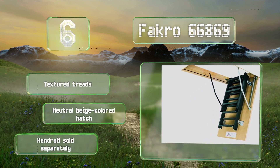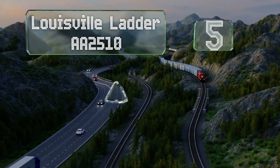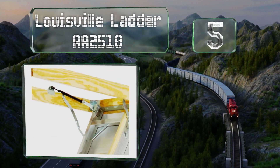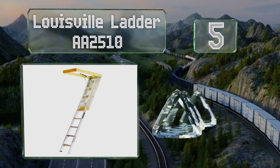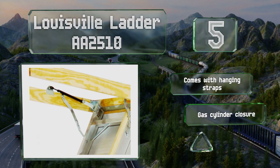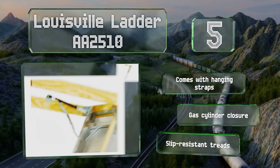Coming in at number five, the aluminum Louisville Ladder AA2510 offers a wider clearance than many similar models, making it easier to pass large items through the opening. It's well insulated to prevent heat or cold air transfer and includes all the necessary installation hardware. It also comes with hanging straps and a gas cylinder closure, plus slip-resistant treads.